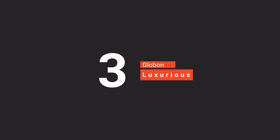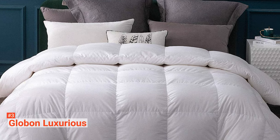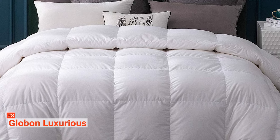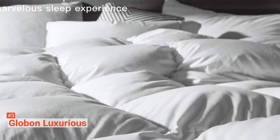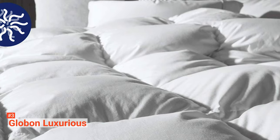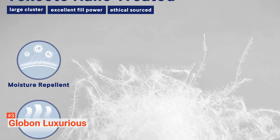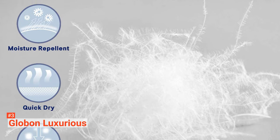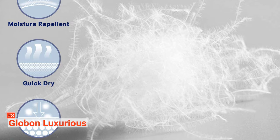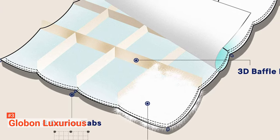The third product on our list is the Globon Luxurious. Luxurious and fluffy, Globon Luxurious is a goose down comforter for your all-year-round use. Just like its name, this comforter has an elegant look and feel and will surely let you experience a cozy sleep. Available in two sizes, this bed linen is light in weight with zero pressure. However, it can keep you warm in spring, fall, and winter with its premium white goose down, big cluster, and high loft.